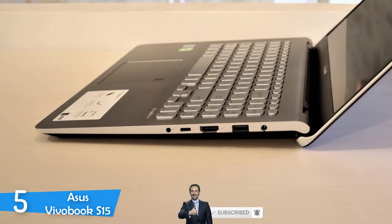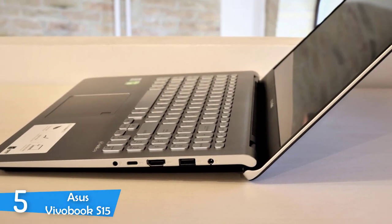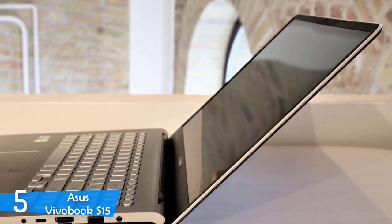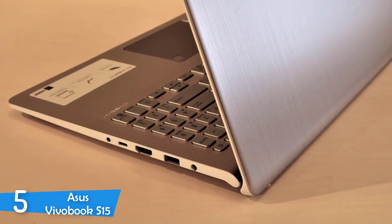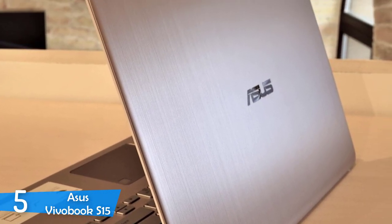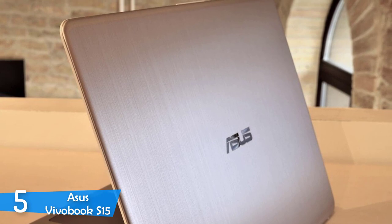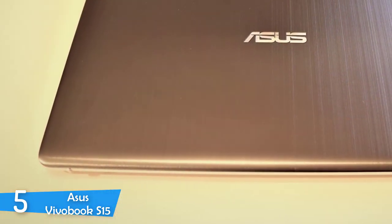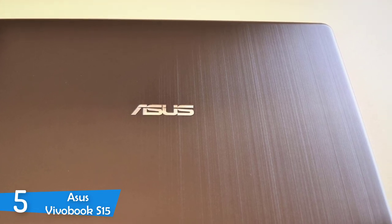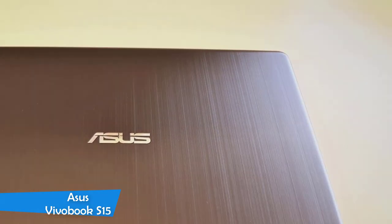This laptop doesn't get heated too quickly, which is great, and it has a pretty decent battery life that can last about 8 hours. It's not the best, but still it's good enough. When it comes to the webcam, it's just not that good. However, you can still make some video calls and stuff like that, but it doesn't provide good picture quality. This laptop is a great one with many awesome features, but it's not very expensive, so make sure you take a look at it.